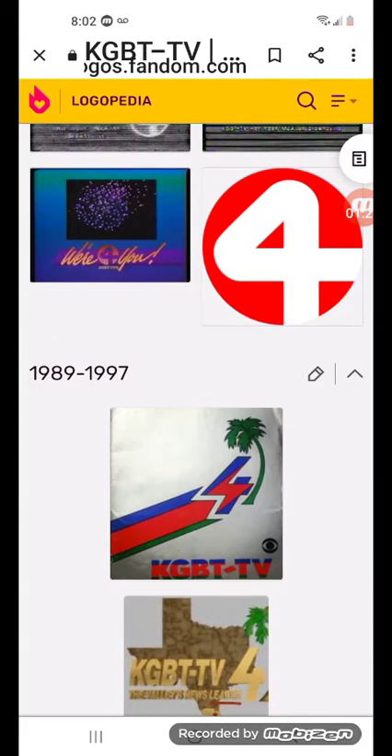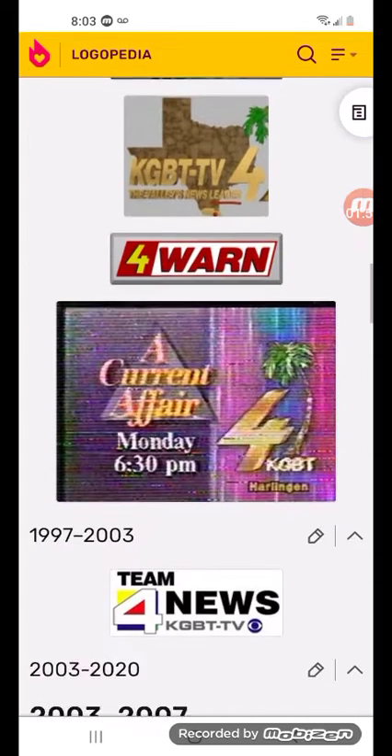1989 to 1997: there are three colors — blue, red, and green. The 4 is only in the blue and the red. And there's a palm tree, and there is K, and there's a CBS logo, and there's the word KGBT-TV in red and blue only.